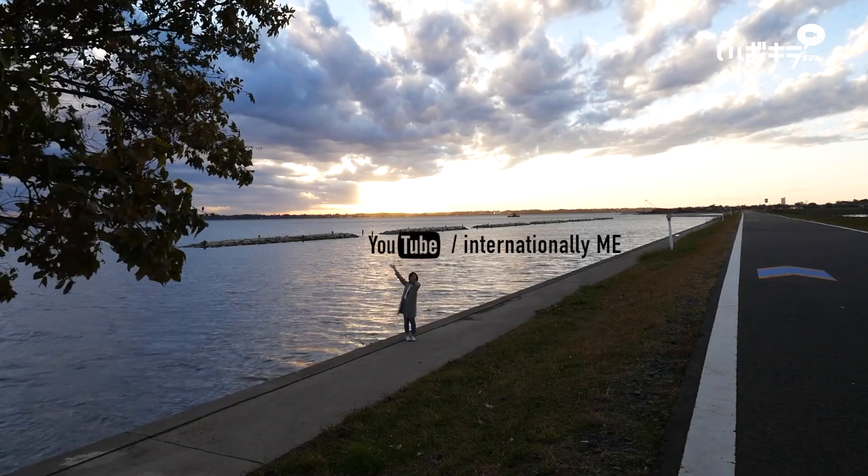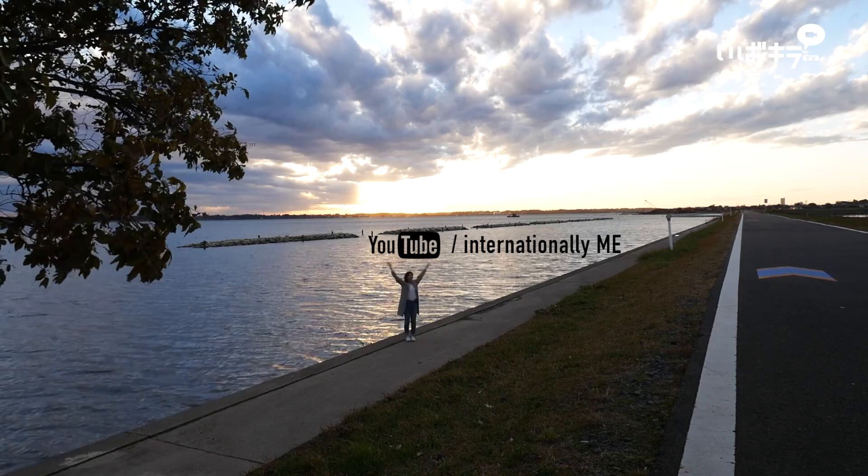You can see more of my videos on my YouTube channel, Internationally Me. See you!